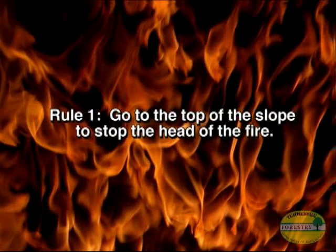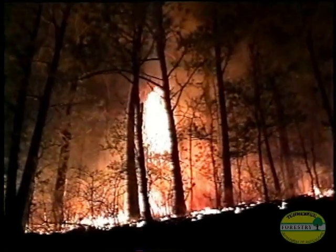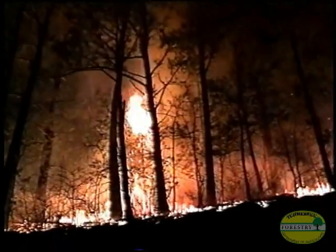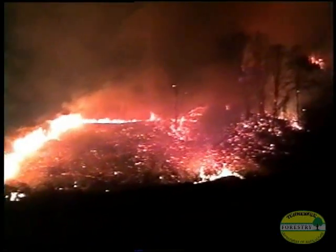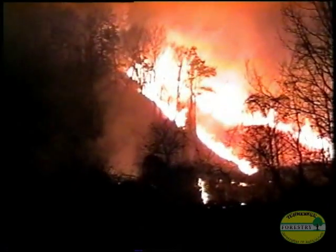Rule number one: go to the top of the slope to stop the head of the fire. Put your fire line back from the edge of the slope to get out of the wind, smoke, and danger from the oncoming fire. In Campbell County, you can see fires reaching the tops of trees — if you weren't far enough back, that fire would be on you in no time. Put your fire line on the other side of the slope.